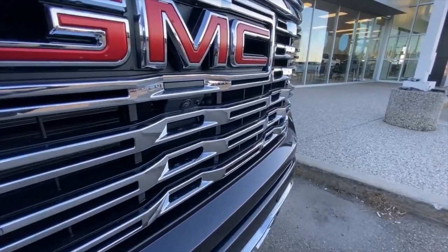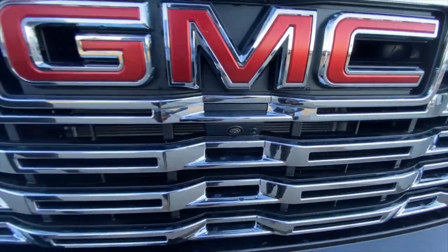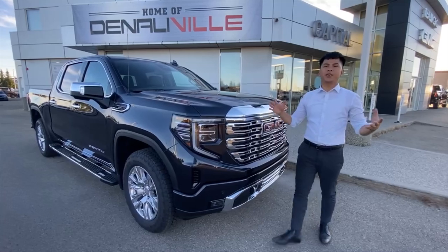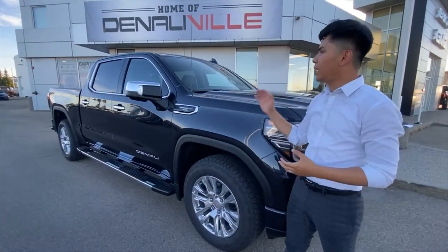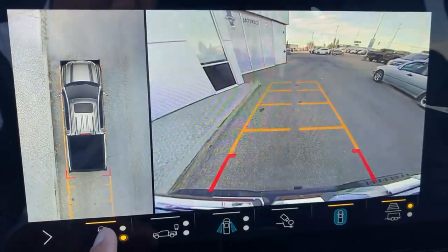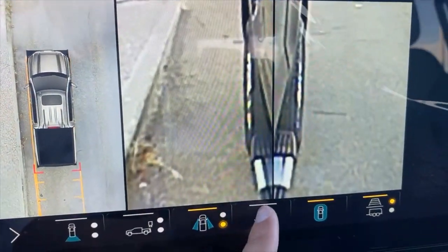You'll notice the front camera now has a washer to keep it clean. It functions with your windshield mist, so once you use that you'll be able to clean it. Speaking of camera, this vehicle comes with HD surround vision, which is a standard feature that comes with the Denali. You will have a bird's-eye view of the vehicle along with multiple different camera angles to help you safely park this beautiful vehicle.